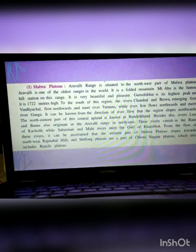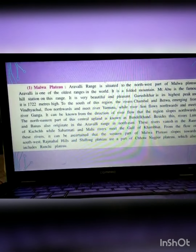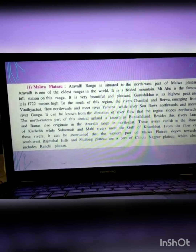Besides this, rivers Luni and Banas also originate in the Aravalli Range and meet at the Gulf of Khambhat. From the flow of the rivers, it can be ascertained that the western part of the Malwa Plateau slopes towards the southwest. There are many famous hills here, known as Ranchi Plateau, Rajmahal Hills, etc.